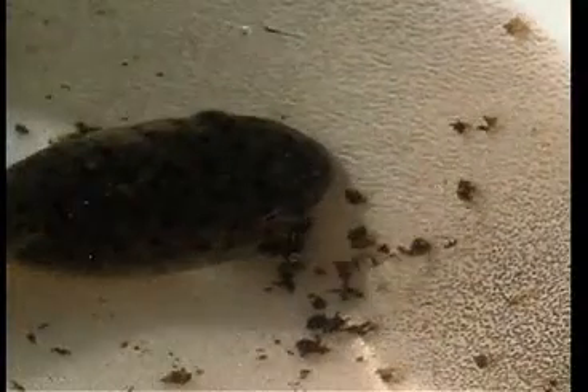Bullfrog tadpoles might take a couple of years to mature. The tadpoles of the spadefoot toad take a couple of weeks to mature. So there's a broad range of maturation with tadpoles.